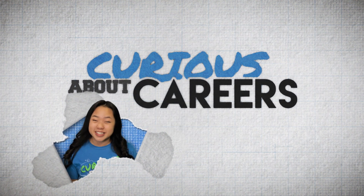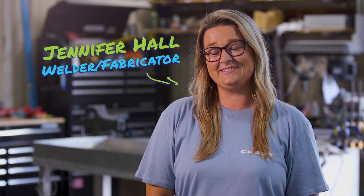Are you curious about careers in science? Hi, I'm Jenalyn, and with me today is Jennifer Hall. Jennifer, tell me where we are and what you do.